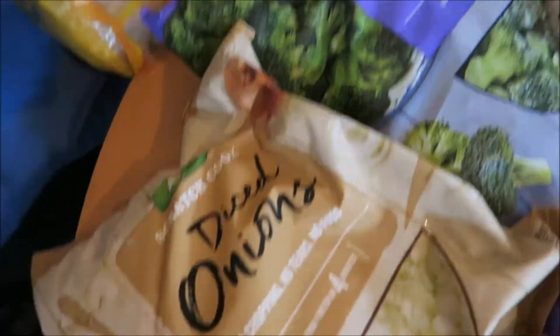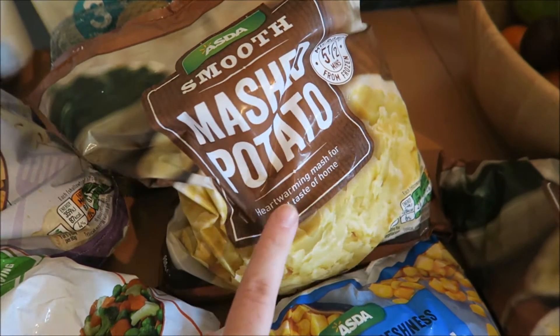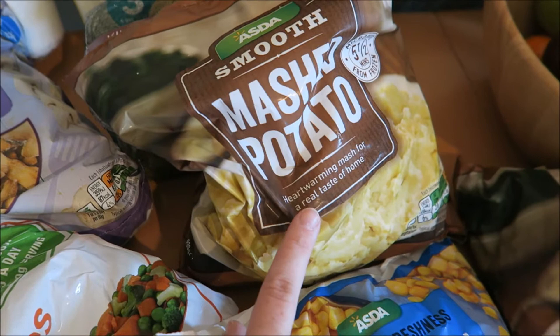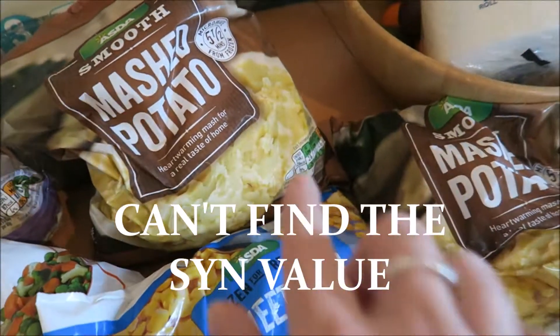Some frozen broccoli, onions, cauliflower, and standard mixed veg. Some kiwis. I got this mashed potato — I don't think it's that high in syns; I think it's about two or three syns, I'm not 100% sure, and they're only a pound so I got them.